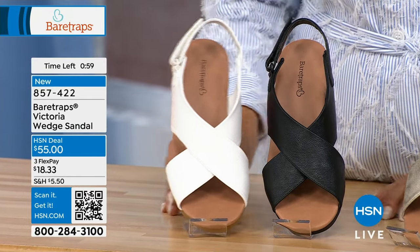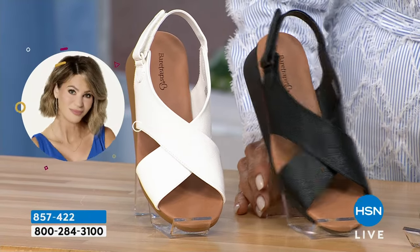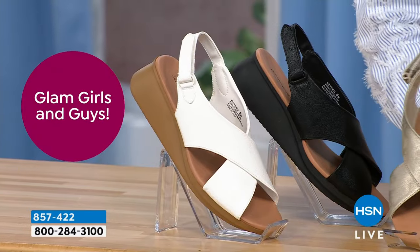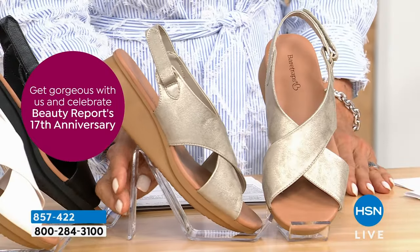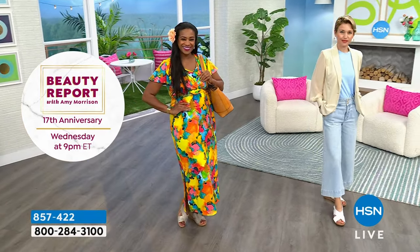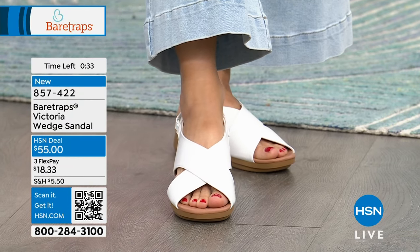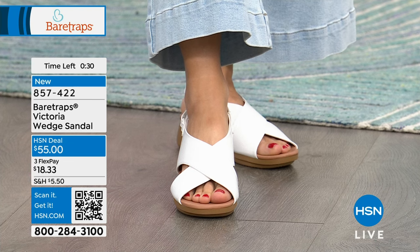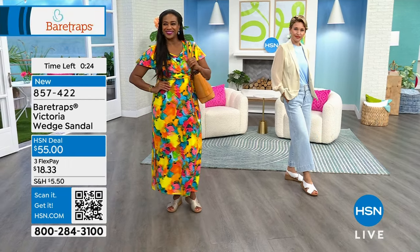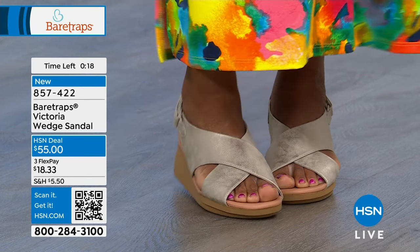Last call on the white Victoria — that's the fact. Wide availability in black and champagne. The white has a natural rubber heel color, as does the champagne. Sizes 5½ through 11 in both medium and wide widths. Moving on from Victoria — item 857-422 — with all three colors still available but white getting very close to sold out.